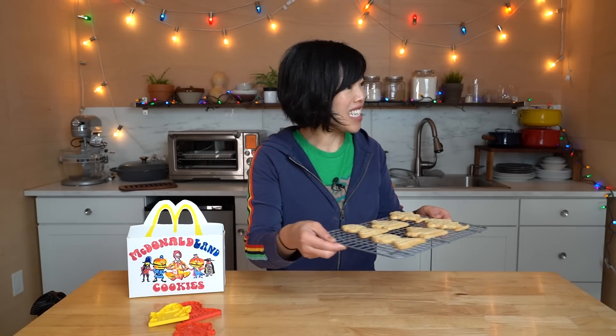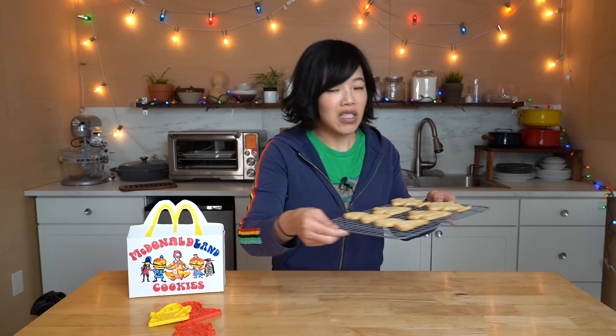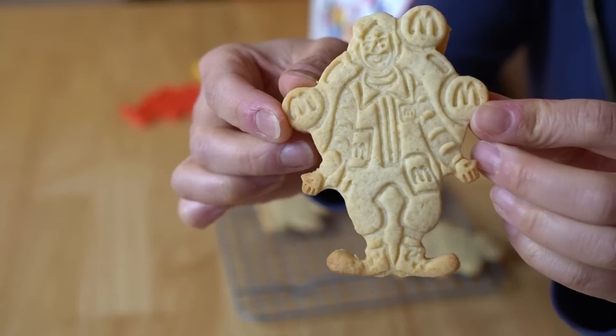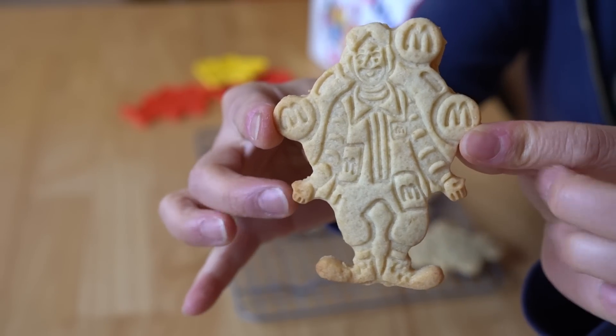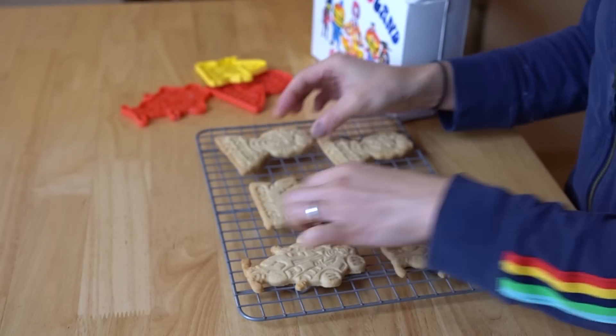My homemade McDonaldLand cookies are finished and they look so good! They did not spread at all and they smell terrific. I smell more of a vanilla scent as they were baking as opposed to that lemony scent. Look at this box — I love it so much! My box turned out so great. Let's go ahead and give them a taste. Grimace was my favorite — so cute! And this one was more finicky because of the little toes and hands wanting to get stuck. But the cookies came out great with lots of detail!